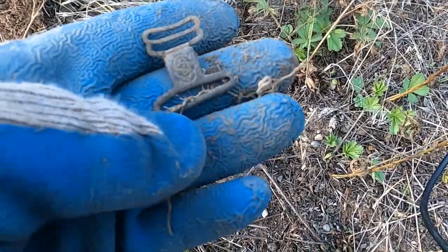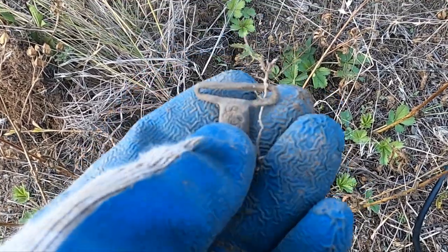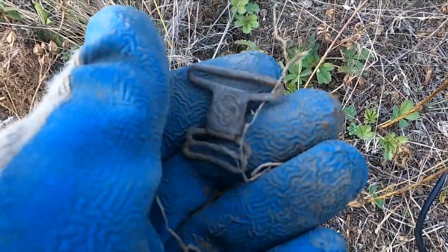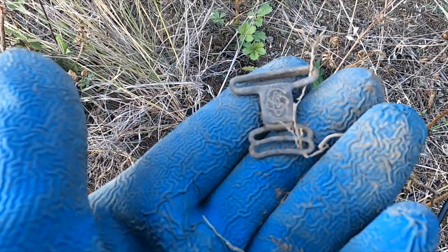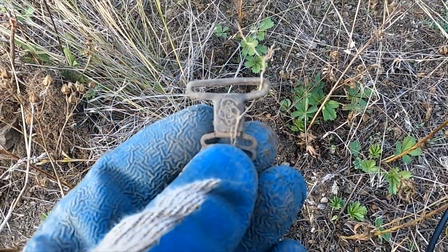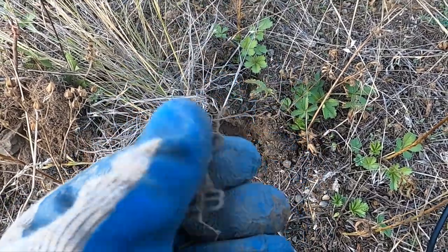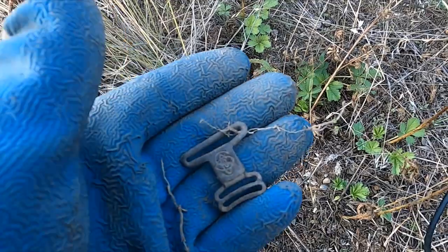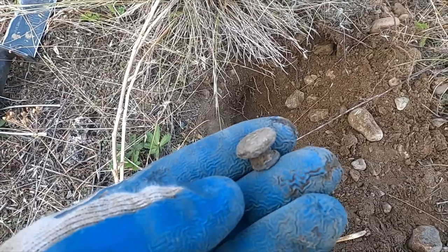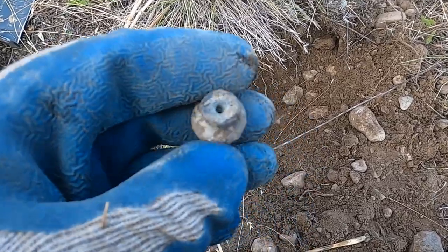That's a neat one. There's something fancy on there — I don't know what that's supposed to be, but it's cool. Maybe these guys had a little bit of money — some interesting stuff here. That sure sounded good. That turned out to be a little drawer pull.